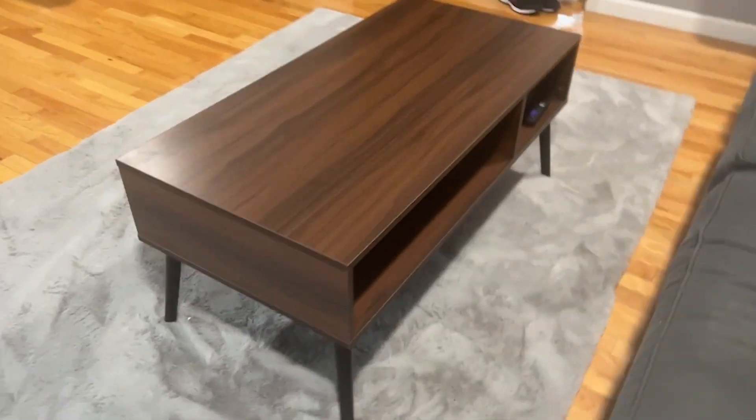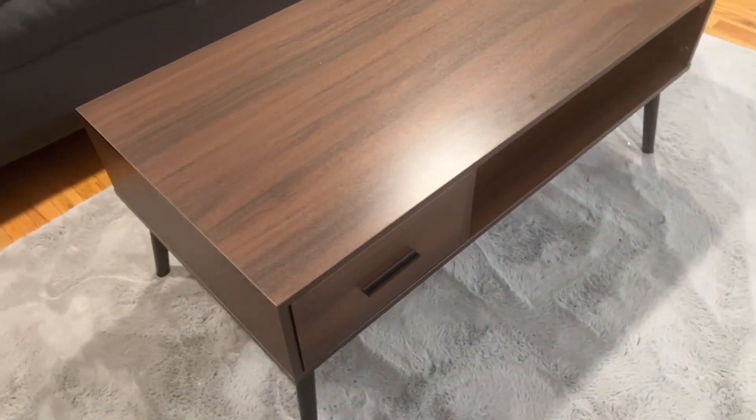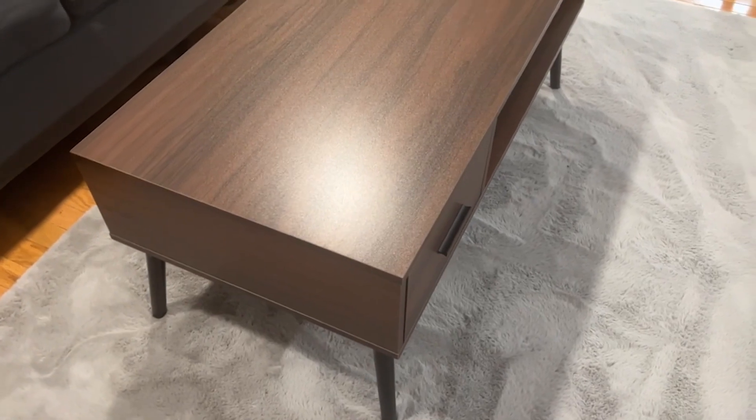The table came in one box and it was really well packed. It also came with the tools that were needed to put it together and really nice, easy-to-follow instructions.